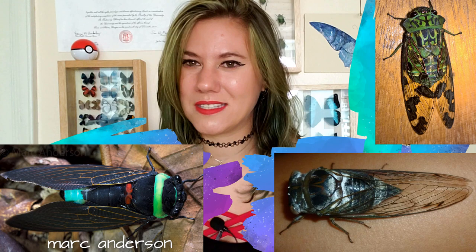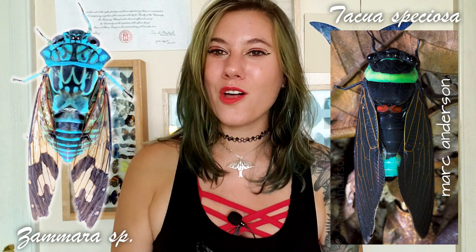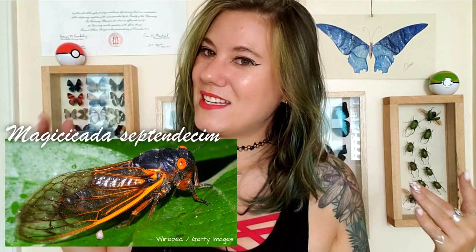Now that we know what cicadas are, we can start talking about the periodical ones. Robert asked if periodical cicadas is just one species or a couple different species. There are over 3,000 species of cicada — some really beautiful ones from Ecuador and Asia. Of the 3,000-plus cicadas in the world, only one genus contains the periodical cicadas, both the 13-year variety and the 17-year variety. This genus is Magicicada, and there are seven species in that genus.